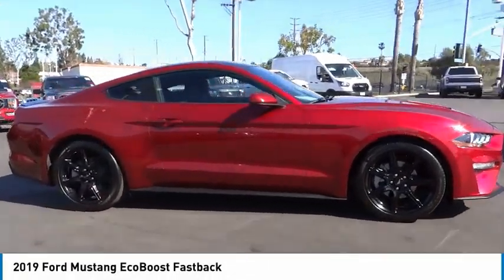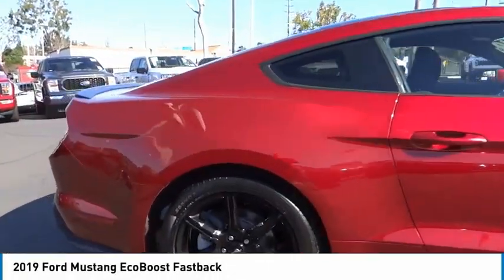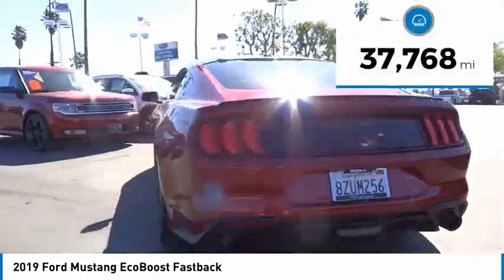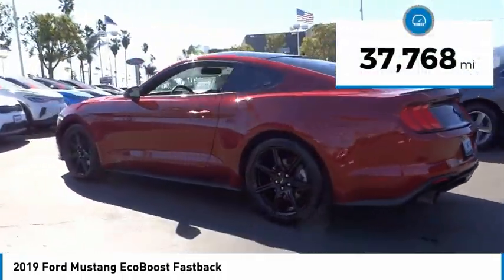Stop by and take a look at the 2019 Mustang. The Mustang is race-worthy and ready for the track. This vehicle has less than 40,000 miles.